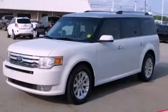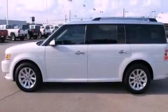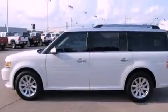This is a 2009 Ford Flex, a great blend of utility, comfort, and style. It has a 3.5 liter 6-cylinder engine and a 6-speed automatic transmission.